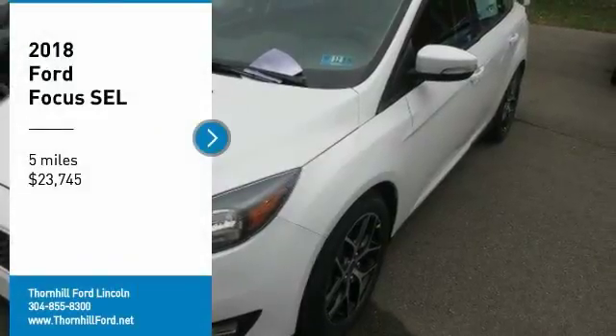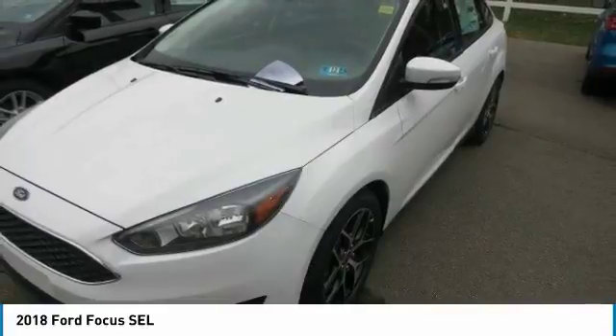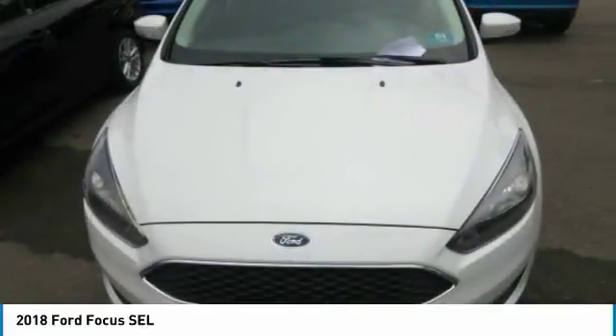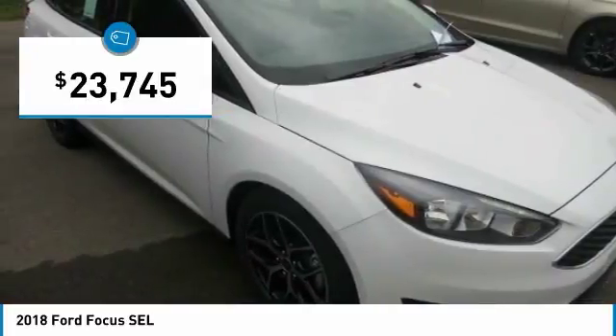Choosing the 2018 Ford Focus you want is no easy task. All models are sleek, sporty and designed to attract attention. If there's one word that sums up the Focus driving experience, it would be fun.